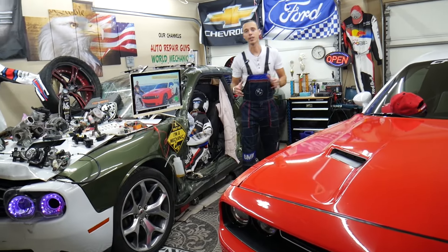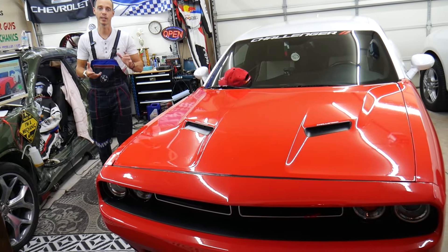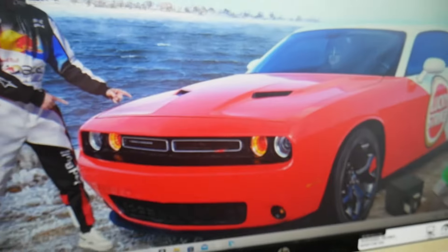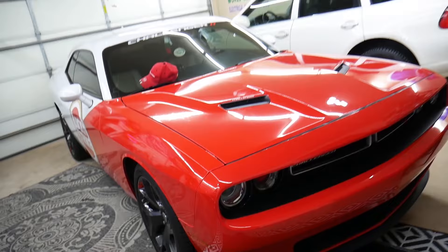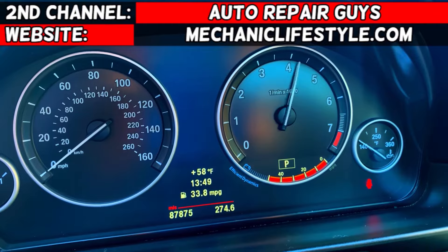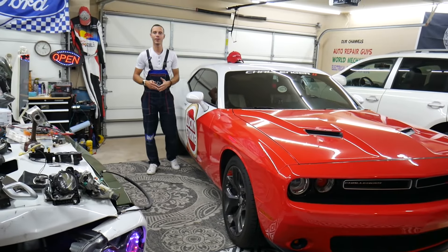Make sure to watch until the end, because if you make one common mistake you may end up spending thousands of dollars on parts and diagnostics that you may not need. We will explain what it is — welcome back to Electrical Car Repair LIVE.